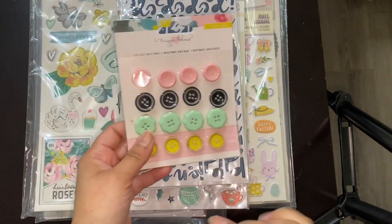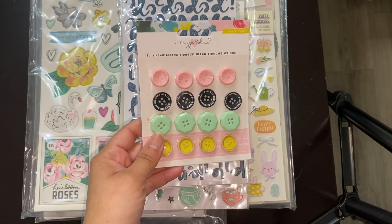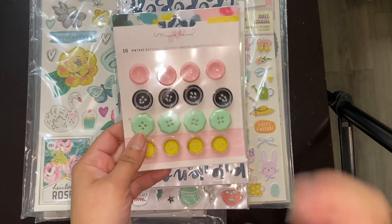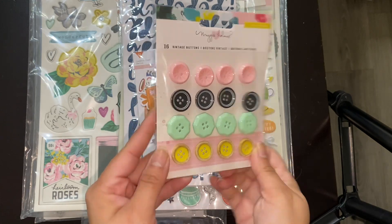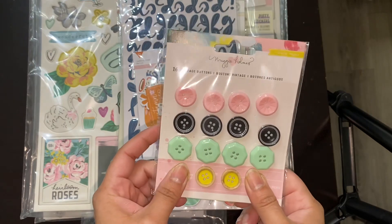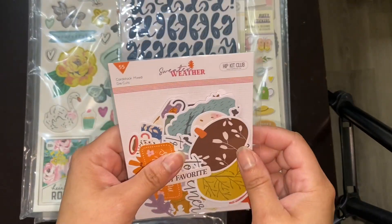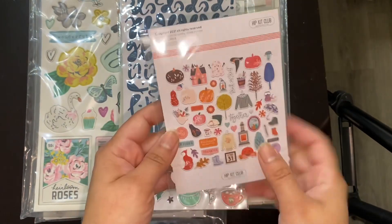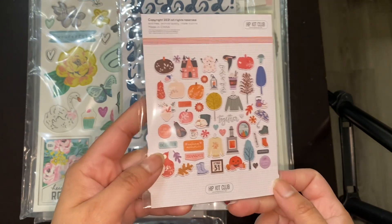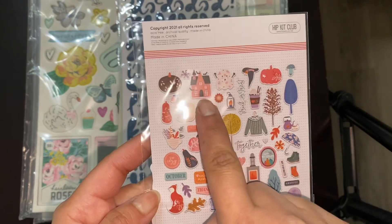One of the other things about their kits that I love is they include different types of embellishments, not just die cuts or stickers or chipboard. So this is a set of buttons by Maggie Holmes — look at how cute these are, they're all on dimensional dots. Super cute. And this one is Sweater Weather from Hip Kit Club. Look at that — all that fall and Halloween looking stuff. I like the little haunted house there.